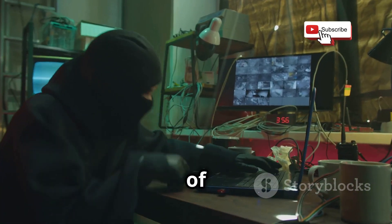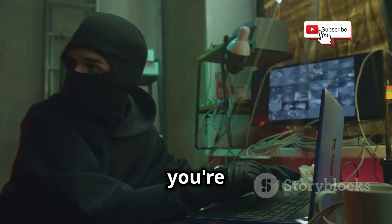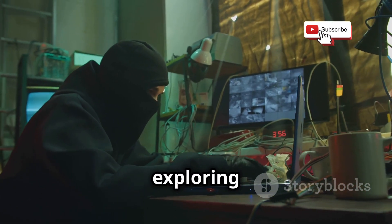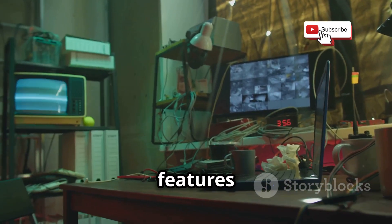Whatever kind of ethical hacking you're into, Parrot OS has you covered. Whether you're testing the security of your own systems, conducting a security audit for a client, or just exploring the world of ethical hacking, Parrot OS has the tools and features you need.